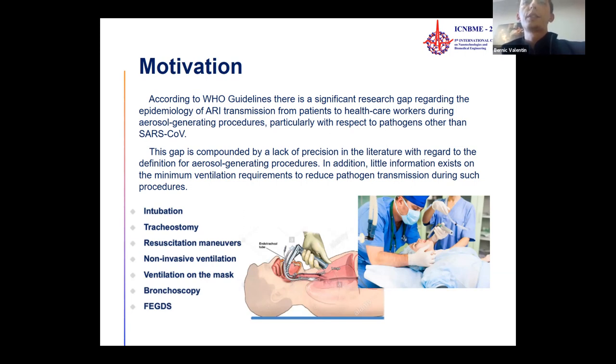In addition, limited information exists in the literature on the minimum ventilation requirements to reduce pathogen transmission during such procedures as intubation, tracheostomy, resuscitation maneuvers, non-invasive ventilation, ventilation on the mask, bronchoscopy, or esophagogastroduodenoscopy.